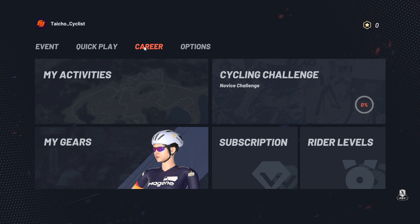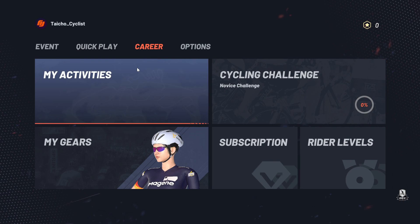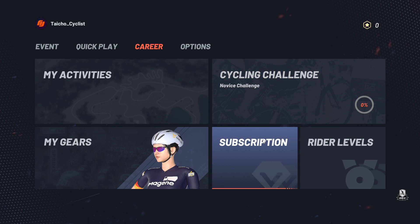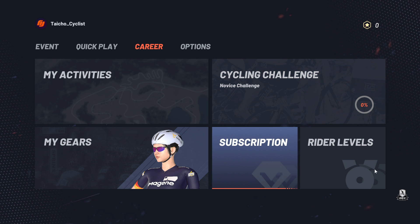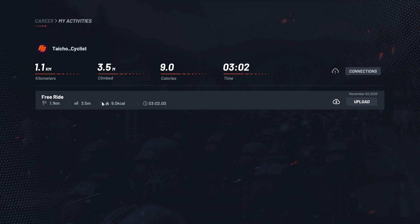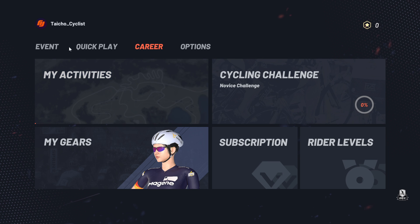The Korea section basically records all the things you have done with One Lap — your activities, your equipment, and your challenges that you have achieved in order to move up the levels to acquire more equipment, subscription plans, and rider levels. I've done an earlier demonstration ride, so this is what I have here — some data.